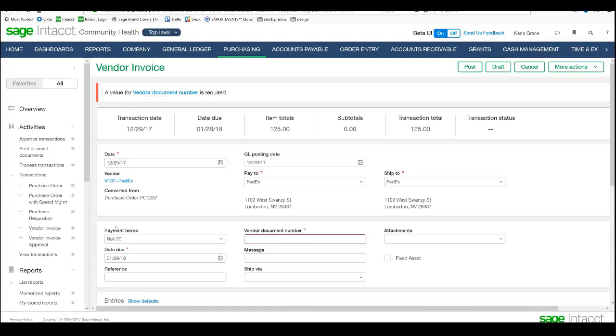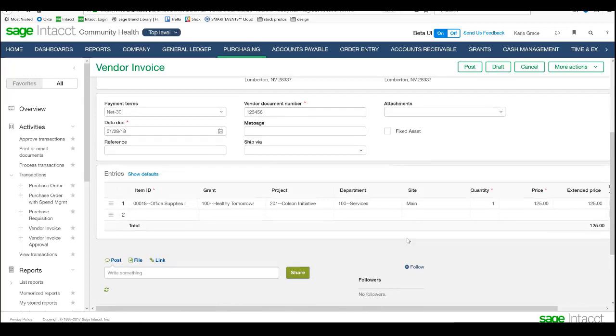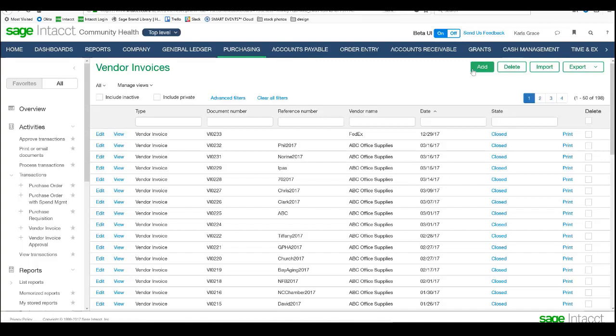If I convert it again, I can take it to a vendor invoice, at which point it posts to the GL and creates a bill to the company in accounts payable. It tells me that a vendor document number is required — a rule has been set up here requiring a vendor document number with any order. I'll go ahead and put a vendor document number in for this example and post it. Without re-keying anything, I've moved from this request to a purchase order to the actual invoice, and I now have an invoice here waiting to be paid.